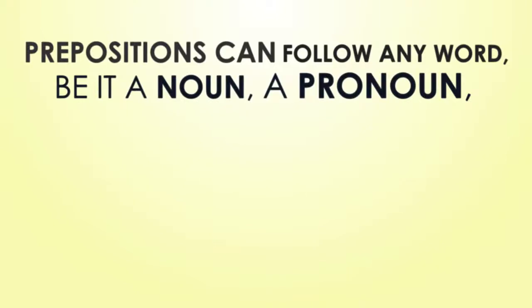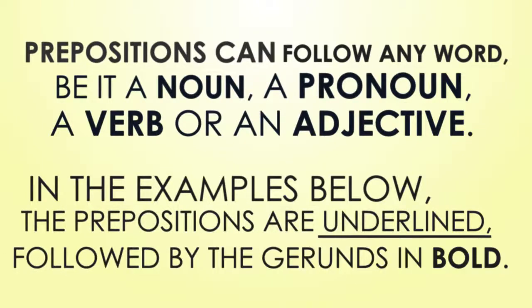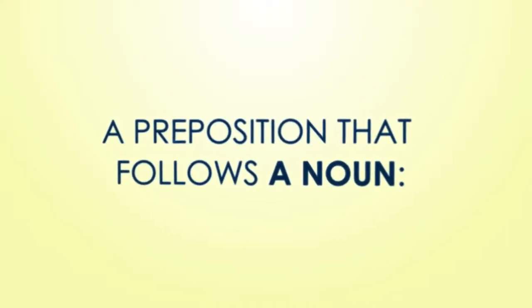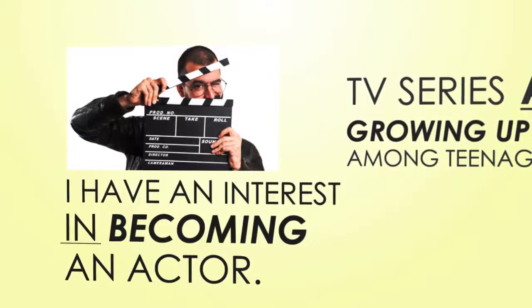Prepositions can follow any word — be it a noun, a pronoun, a verb, or an adjective. In the examples below, the prepositions are underlined followed by the gerunds in bold. A preposition that follows a noun: 'TV series about growing up are popular among teenagers.' 'I have an interest in becoming an actor.'